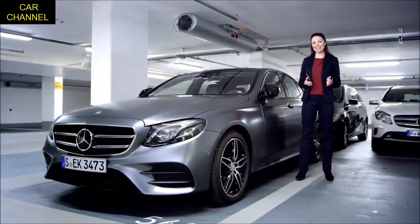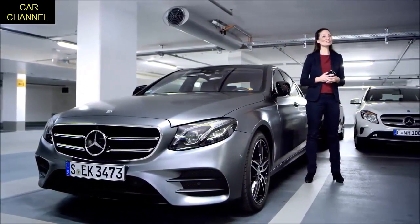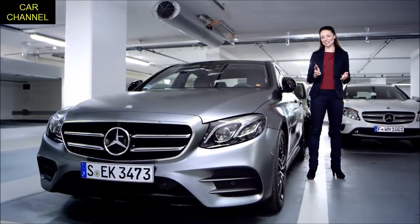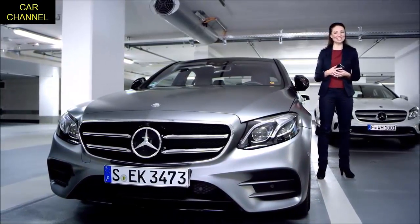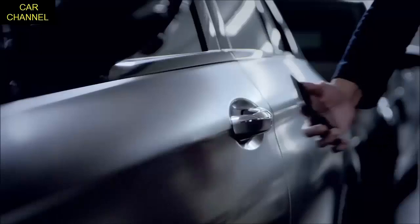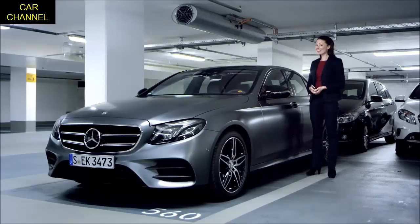Your smartphone not only helps you with parking — in combination with Mercedes me connect, it now also serves as your digital vehicle key. Using near field communication, you no longer need to search for your key; simply hold your smartphone close to the door handle to quickly and easily unlock the e-class.